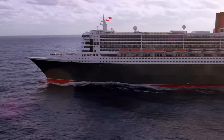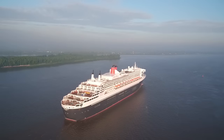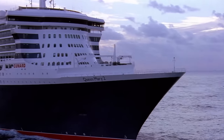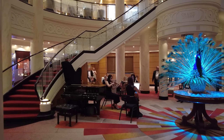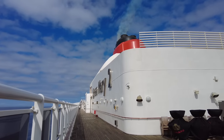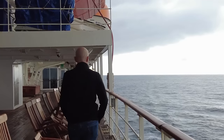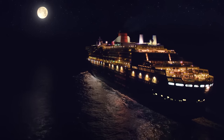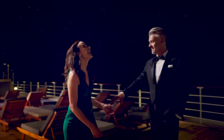A Queen Mary 2 crossing is different. It's the only ship running a scheduled transatlantic service, running 20 to 25 times a year between Southampton and New York. It lasts seven days and has no stops. It's the only cruise liner in service today designed to cope with constant crossings and is unlike any other cruise ship. It has an art deco inspired decor referencing the old liners that used to ply the same route before airplane travel. A Queen Mary 2 crossing is better than a repositioning cruise if you want to sail on a one-of-a-kind ship and experience the romance of the old transatlantic liners.